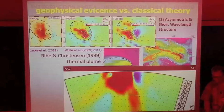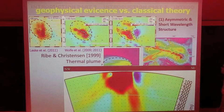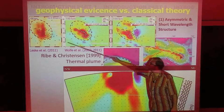Round one: geophysical evidence versus classical theory. Most of these figures are from the PLUME deployment. Ocean-bottom seismometers have been deployed and data collected for two years. Looking at surface waves, S-waves, and P-waves in a 100-kilometer cross-section, there's a fair amount of asymmetry in these images, and there are small-scale features which are not really predicted by the most classical version of plume theory.